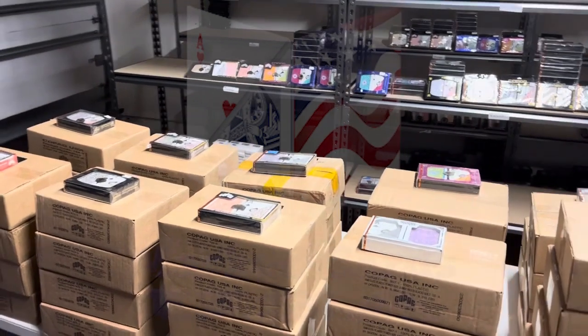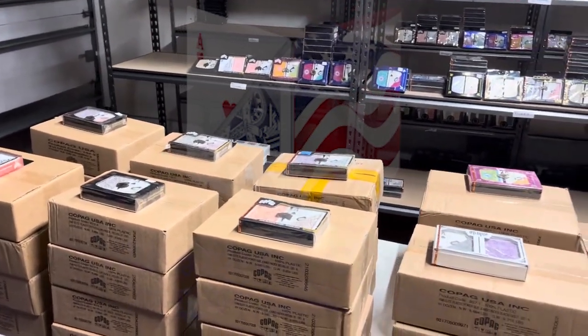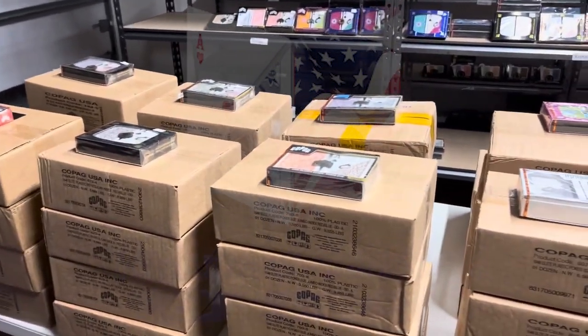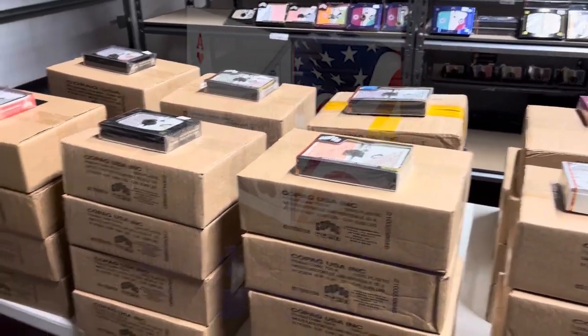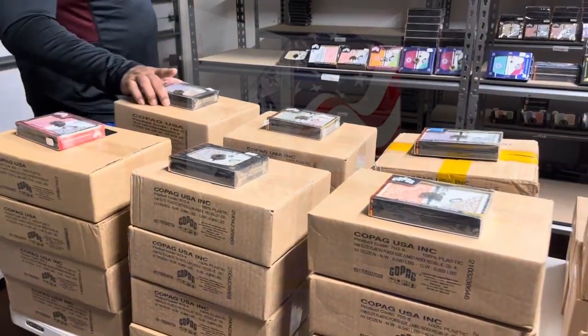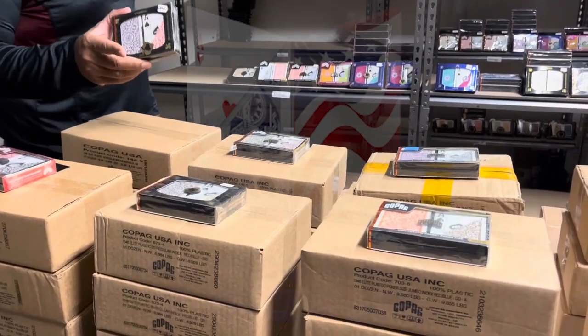As you can see, we have so many different Copag cards. Once again, these are UV and barcode marked cards. I just wanted to show you some of the Copag inventory that we have. Right here, we got your Bridge Regular. We got one of your famous ones — the red and blue Bridge Jumbo cards.